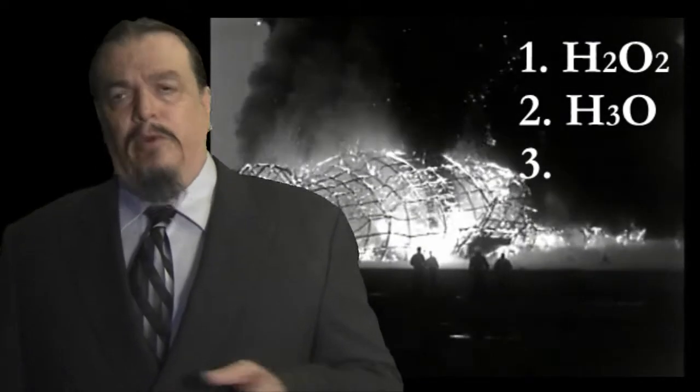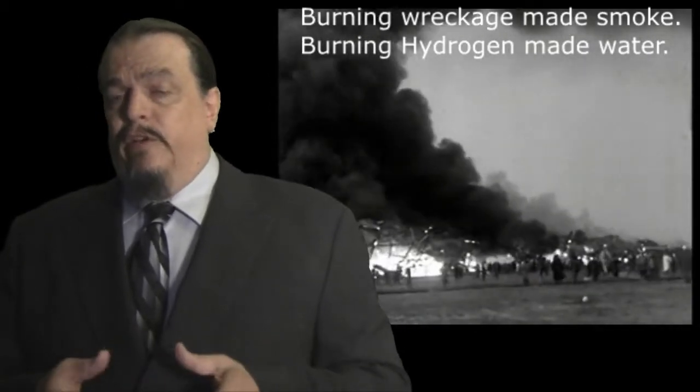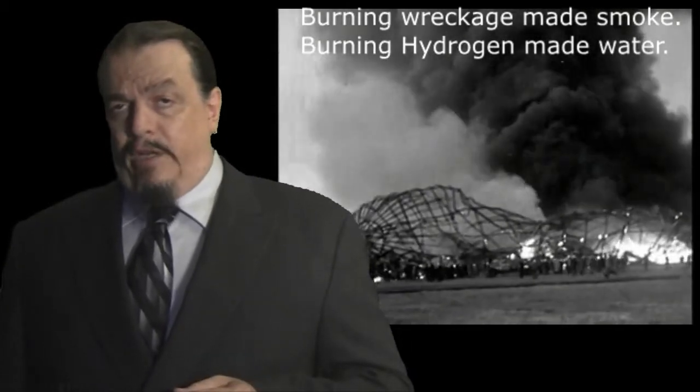What's chemically interesting about hydrogen when it's on fire is that it's combining with oxygen. Hydrogen combined with oxygen can make hydrogen peroxide or hydronium hydroxide, but it usually makes dihydrogen monoxide, also known as dihydrogen oxide, or more appropriately, hydrogen hydroxide — but most of us just call it water.